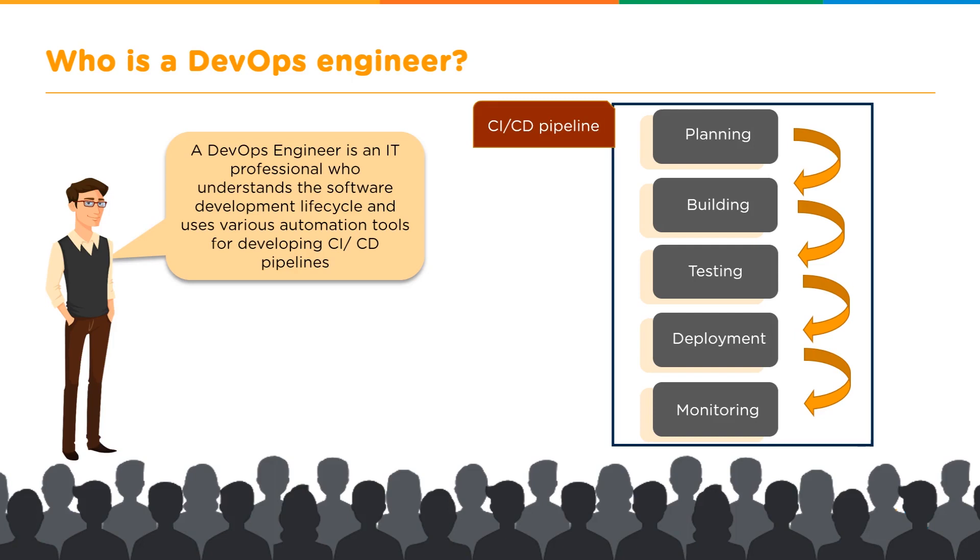DevOps engineers also need to know how to use automation tools for developing continuous integration and continuous deployment pipelines. This pipeline has several stages: planning, where you write the algorithm for your product; building, where the algorithm transforms into usable code; testing, where bugs are caught and corrected; and deployment, where your product is released.